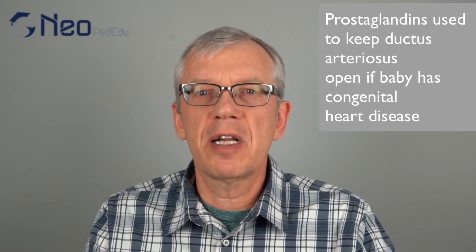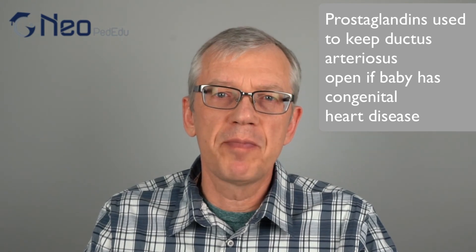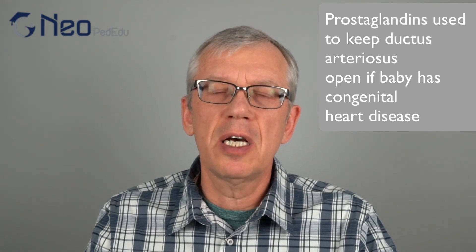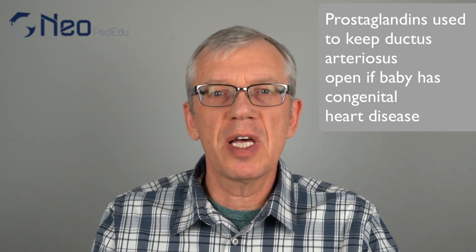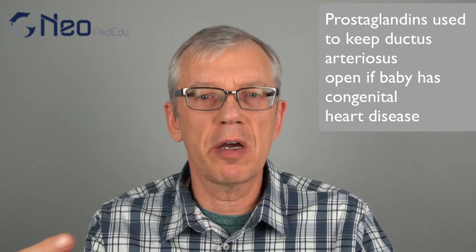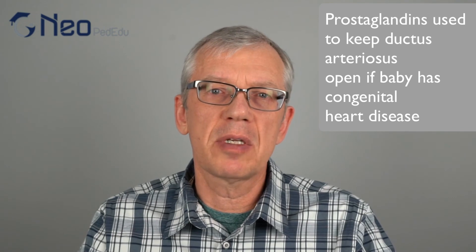Finally, occasionally some babies have what we call cyanotic congenital heart disease — an abnormal anatomy of the heart that affects their oxygenation. If they are severely affected and are waiting for surgery, we sometimes need to give them a medication called prostaglandin. Prostaglandin's role is to keep the ductus open. While in premature babies we sometimes want to close the ductus, for babies with congenital heart disease awaiting surgical treatment, keeping the ductus open with prostaglandin can actually be a life-saving measure.